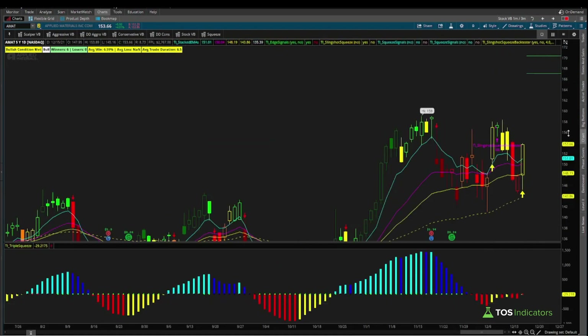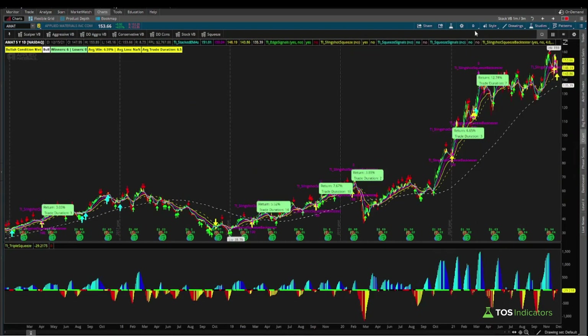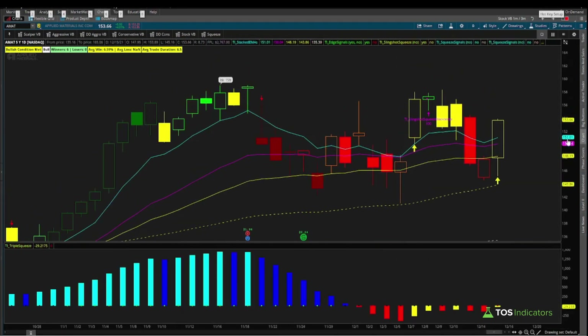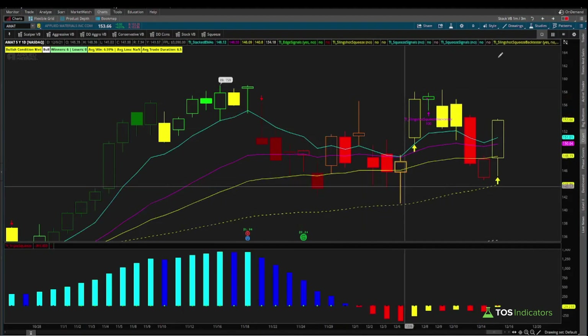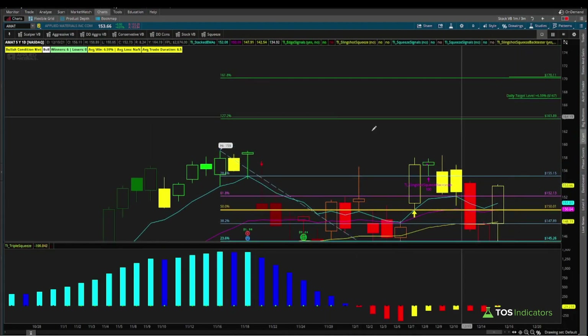Both of these targets give us a zone where the back testers say we expect the trade to start to stall out. Let's also run some Fibonacci extensions for additional clues. Taking our most recent swing high to swing low on the daily chart, the one overlap that looks like a perfect confluence is the 1.618 extension at $170.11 — matching our weekly target of $170. Our daily target of $167 falls right between the 1.272 and 1.618 levels.